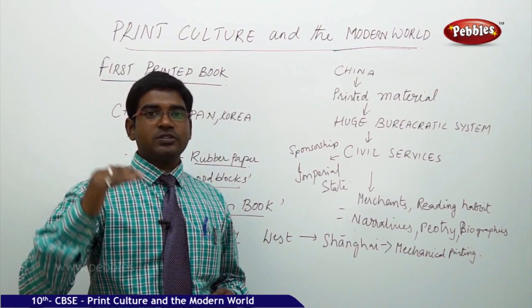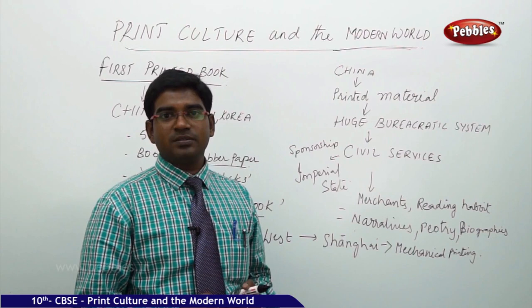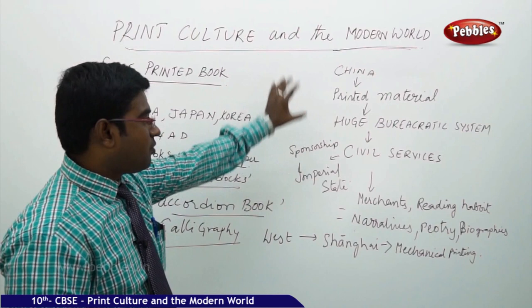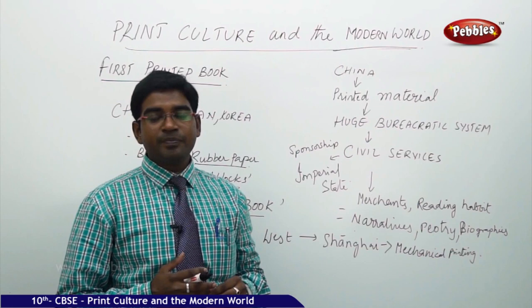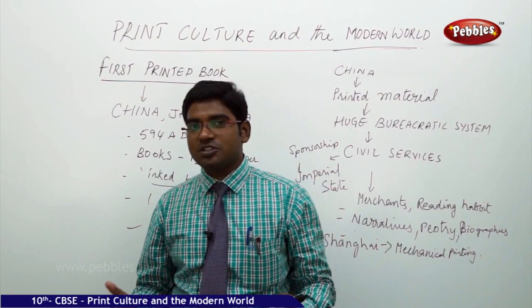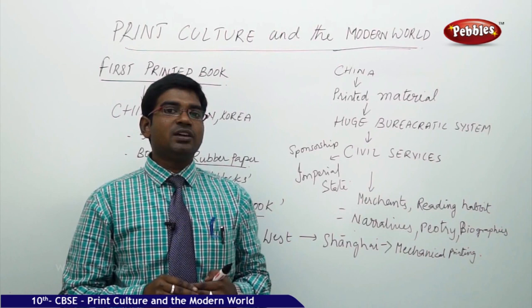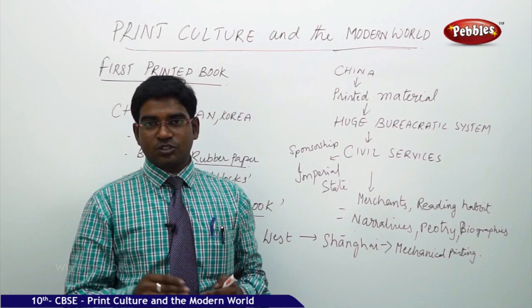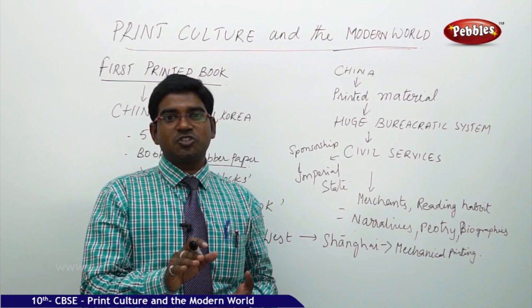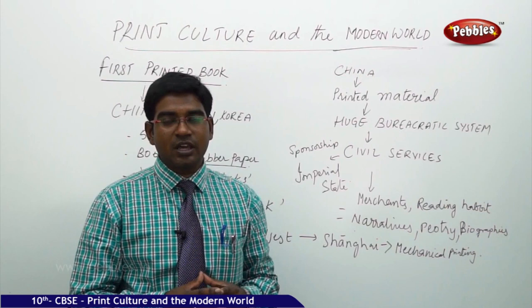Attempting civil services is considered a privilege in India. China followed this even earlier. Though it may not have been as tough as today, civil services examinations were considered high quality during that period. China needed more bureaucrats to run their administration, so they needed consistent printed examinations. That is why printing was officially encouraged on a very large scale by the imperialistic state.